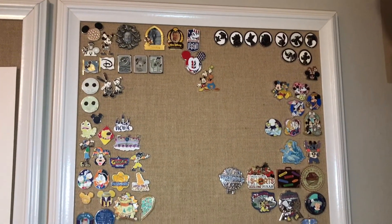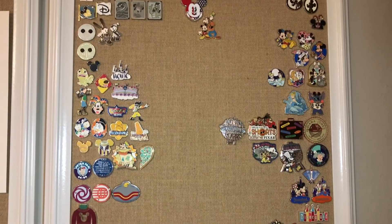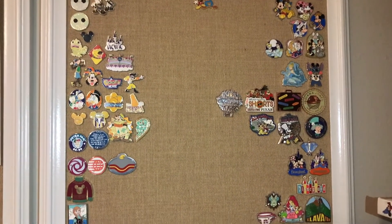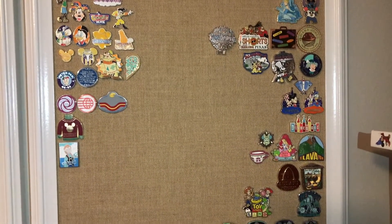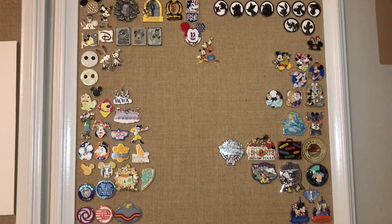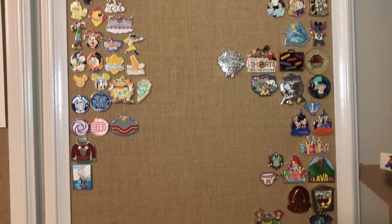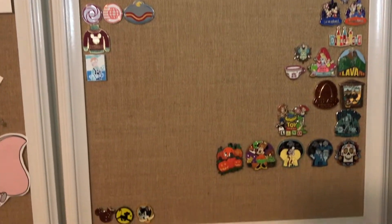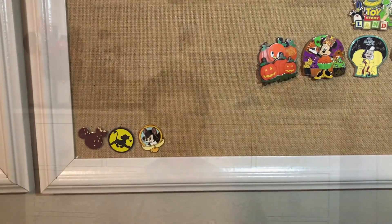This is our pin board in our Disney office — these are the pins we've collected over the last few years. When we're done showing you all the pins from this pin haul, we'll add them to the board. One of these days we'll film an office tour. Down here at the bottom of the board we keep the traders.